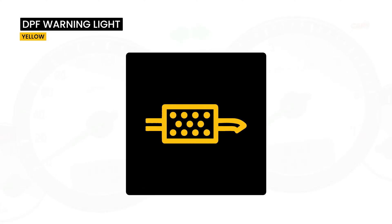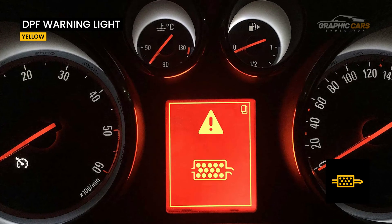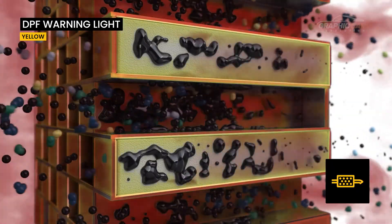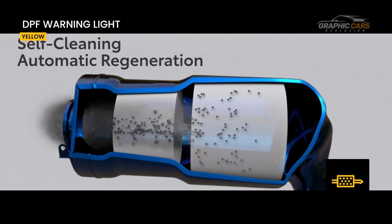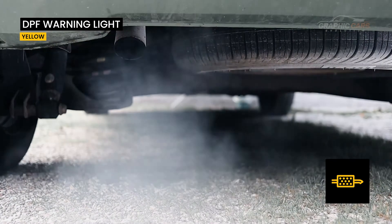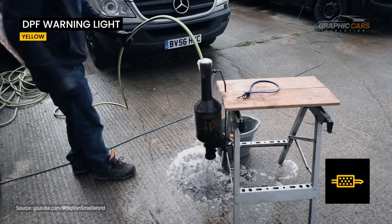This symbol is specific to vehicles equipped with diesel engines and usually indicates that the particulate filter is full of soot particles and needs to be cleaned through the regeneration process, or that there has been an error in the filter regeneration process where the particulate filter is partially or completely stuck and requires mechanical intervention.